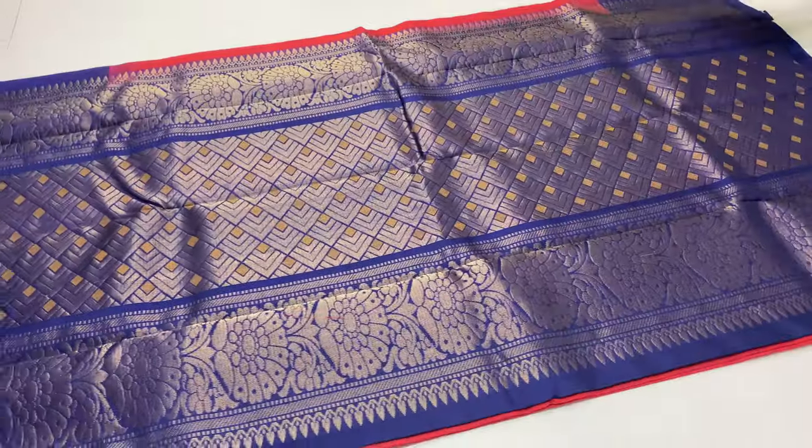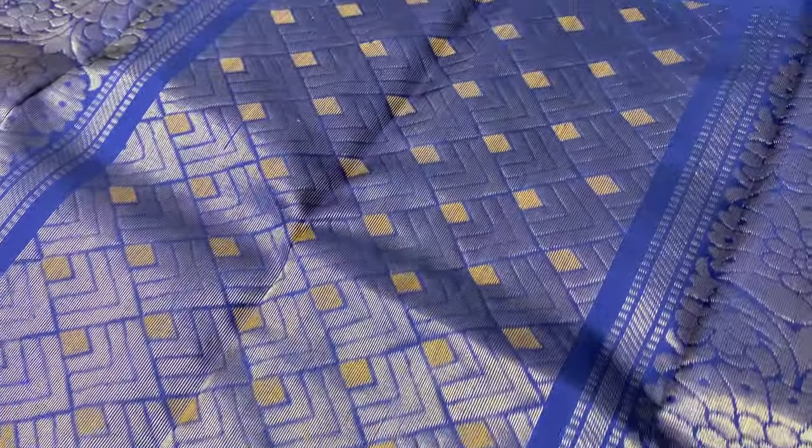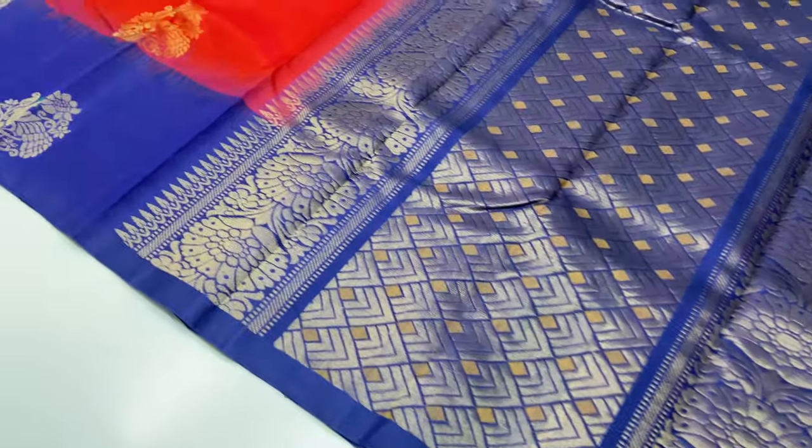The body of the sari is red, pallon blouse, navy blue diamond, 296 sari code. Full and full golden tested sari work in the sari, 296 sari code.